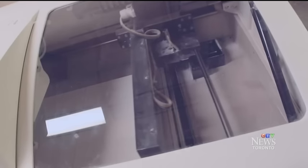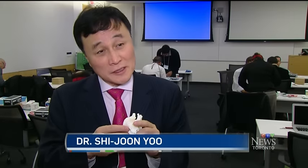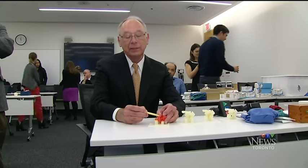Radiologist Dr. Shi-Joon Yu spearheaded the introduction of this technology to SickKids. The surgeon can mentally design what to do, and then the next step is that he or she can do the practice on the model that I can provide them.